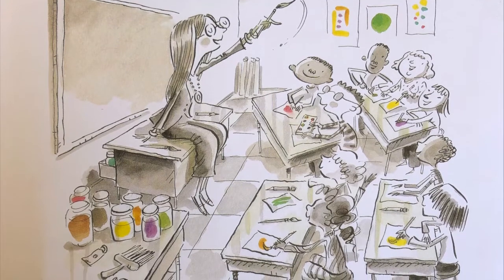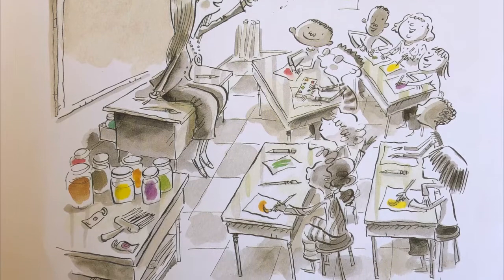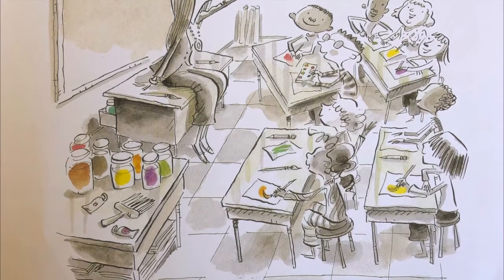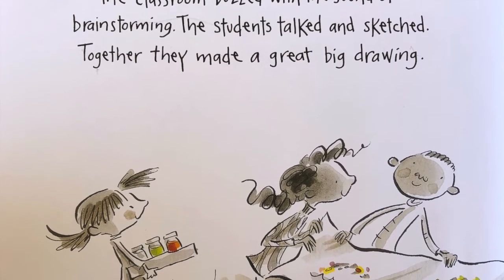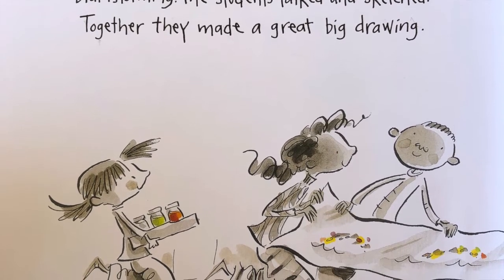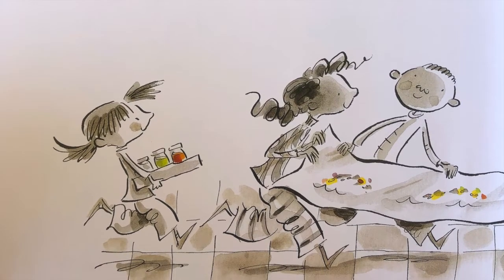Marisol was an artist through and through. So when her teacher told the class they were going to paint a mural for the library, Marisol couldn't wait to begin. The classroom buzzed with the sound of brainstorming. The students talked and sketched. Together they made a great big drawing.